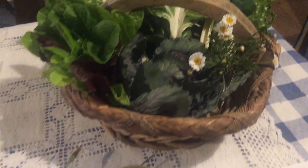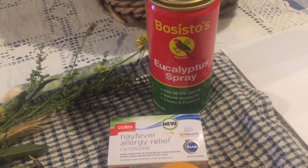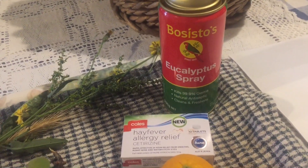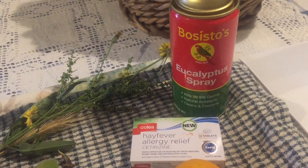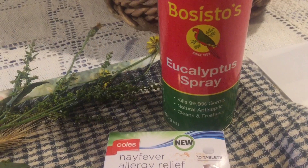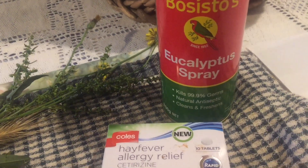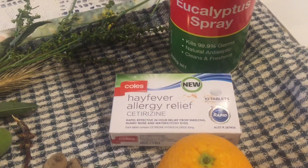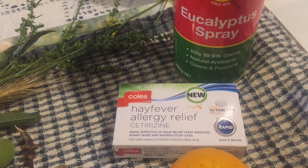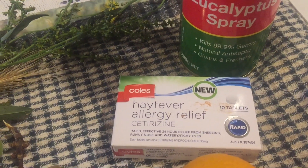I'm not really worried about a few holes in my silverbeet — it cooks up fine once I wash it. Yesterday Wayne got a bee sting right on his cheek near his nose. He came in and the sting was still in there, so I scraped the sting off and immediately put some eucalyptus on my fingers and rubbed it into the spot straight away.